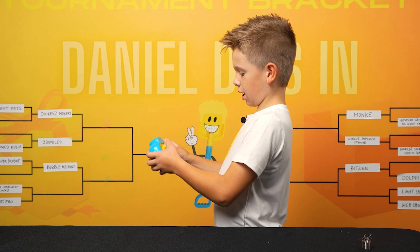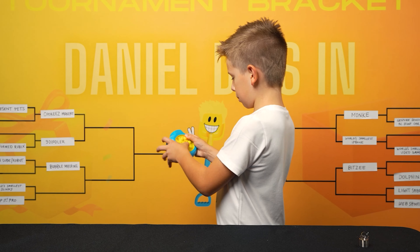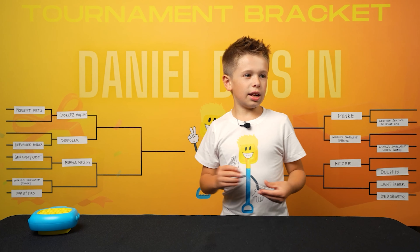It's basically just this one game where you have to play where these light up, and you have to try and pop them all before the time runs out. For the Slinky, the total score ended up being 25.5.